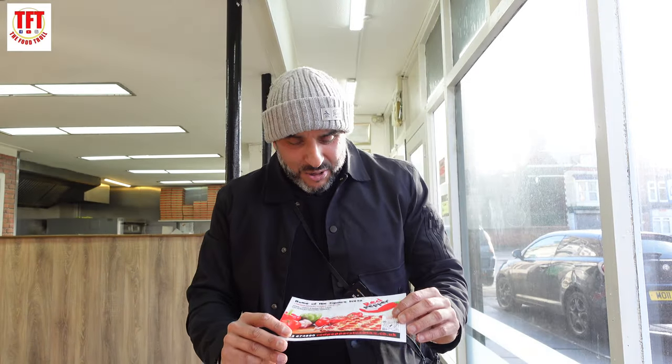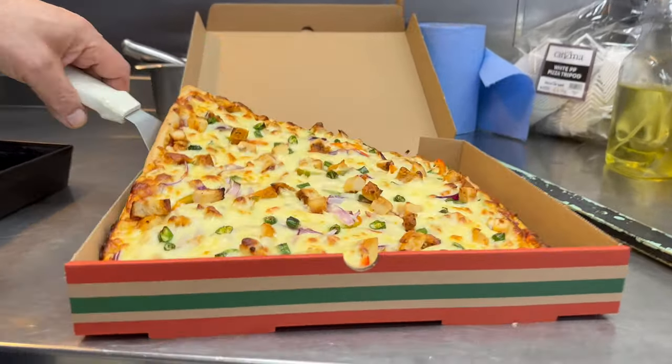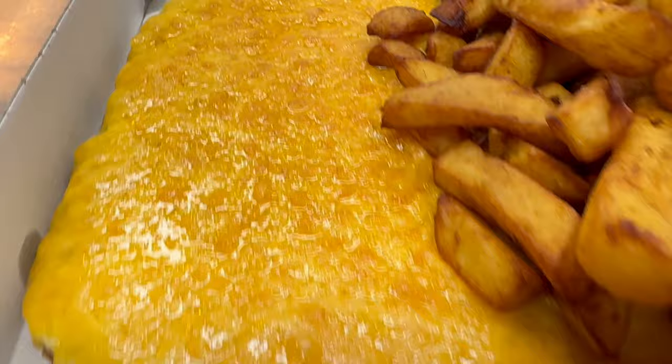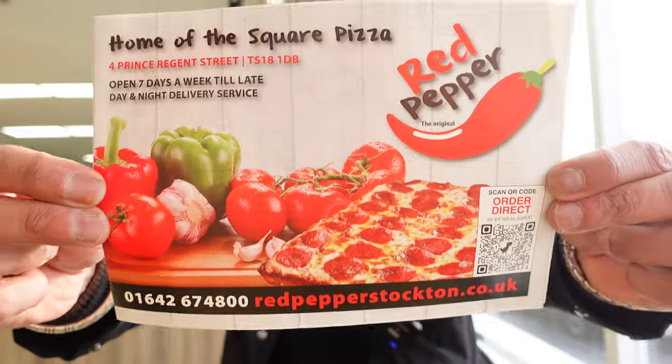It's me TFT and we are back with another street food review. Today we have come to the very popular Stockton's very own Red Pepper. This place has been highly recommended by local food reviewers. These guys have been in the trade for 40 years — four decades — and they were the first ones to introduce the square pizza to Teesside. The service lads behind the counter have been fantastic and given me permission to do the review in the shop.